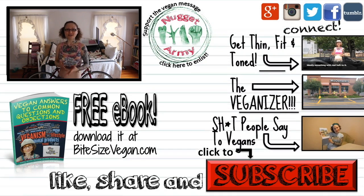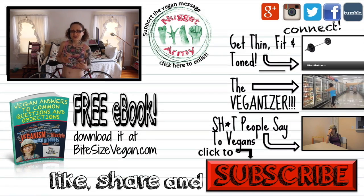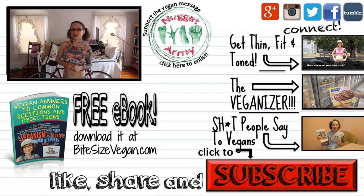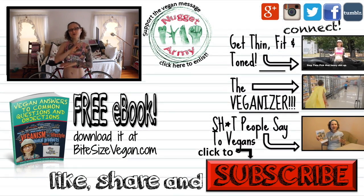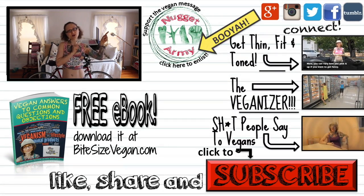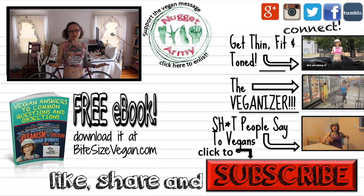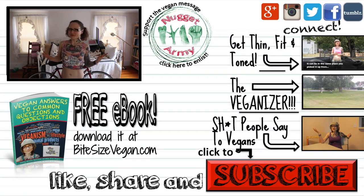If you want to help support Bite Size Vegan so I can continue to produce quality educational videos — not like this one, but the actual educational videos — check out either of the support links in the video description below, or click on the Nugget Army icon. If you're on your phone or tablet, use the link in the iCard sidebar. As a member of the Nugget Army, you get to have a lot more casual interactions with me, which may not be much of a selling point. Now go live vegan, get your workout in, and I'll see you soon.